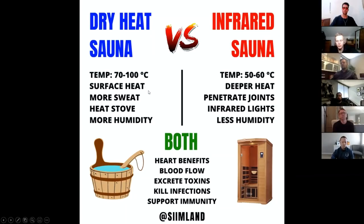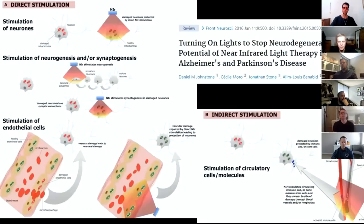The infrared sauna has the unique effect of light penetrating joints, so it has a better effect on arthritis by being able to stimulate ATP and collagen synthesis inside the joints — something the heat stove cannot do. The main temperature difference is that the dry heat sauna can reach much higher temperatures, whereas the infrared sauna stays around 50 to 60 degrees Celsius. But you still feel quite hot because the infrared wavelengths heat up your body intensely.